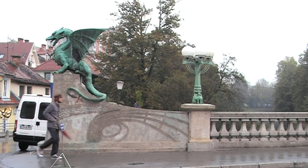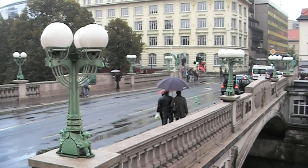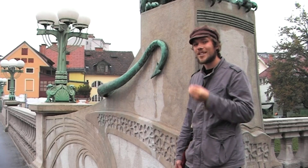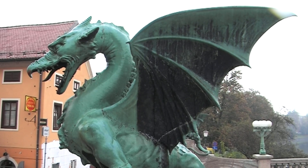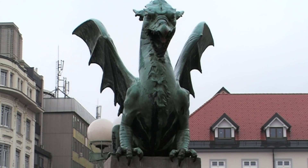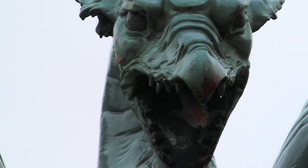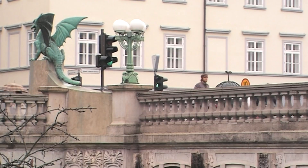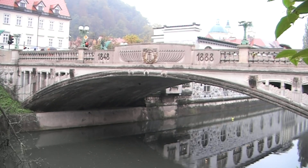Dragon Bridge, built in 1901 in Art Nouveau style, has four of the mythical beasts on each corner — except they're all the same except one, which has a red tongue and red claws. There's a story behind this involving a couple of artists in the middle of the night, possibly drunk, who decided to paint it. It's one of the most photographed sites in Ljubljana and one of the first that you come to as a tourist.